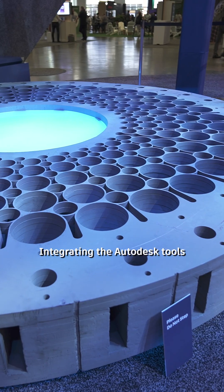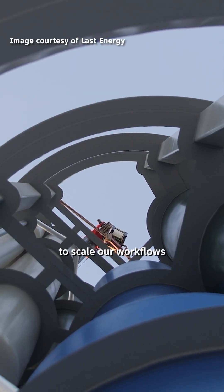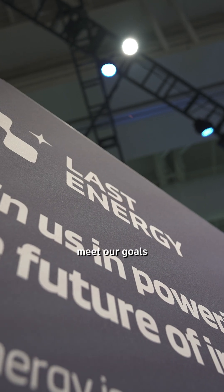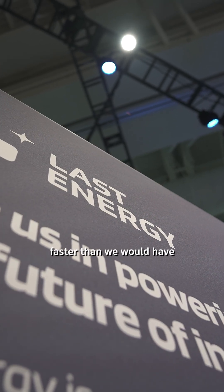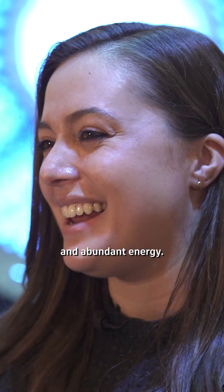Integrating the Autodesk tools that we've been so graciously provided through the Autodesk Foundation has allowed us to scale our workflows so that we're able to meet our goals faster than we would have previously been able to, and accelerate our ability to provide that clean, sustainable, and abundant energy.